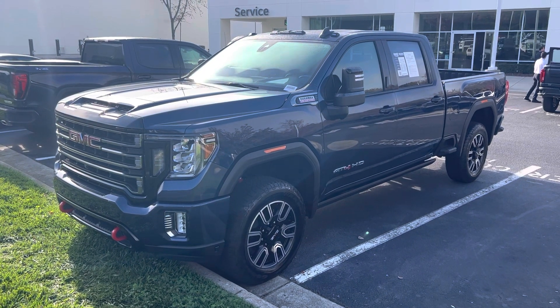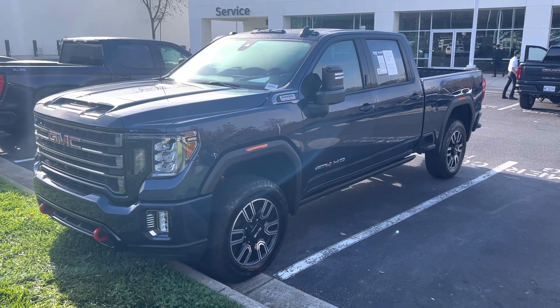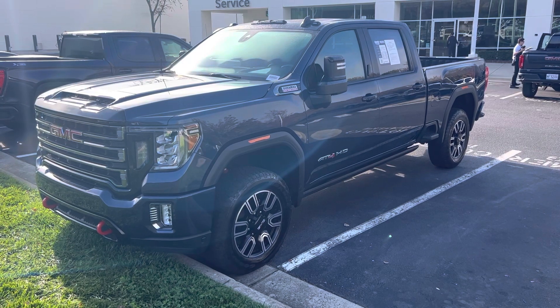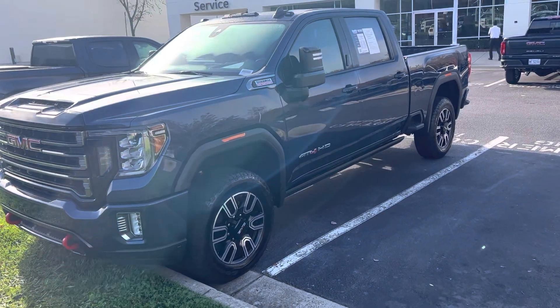Hello and thank you for your interest in our 2021 GMC Sierra 3500 here at Hendrick Buick GMC Cadillac. We're at the top of the hill in the back of the Cary Auto Mall. Let's get you a quick walk around.